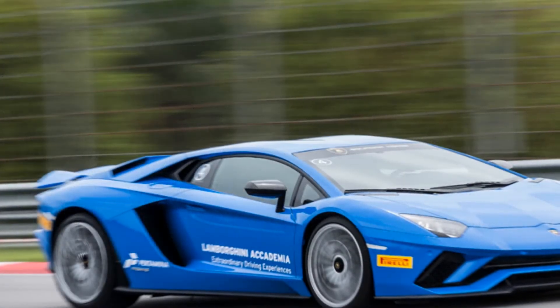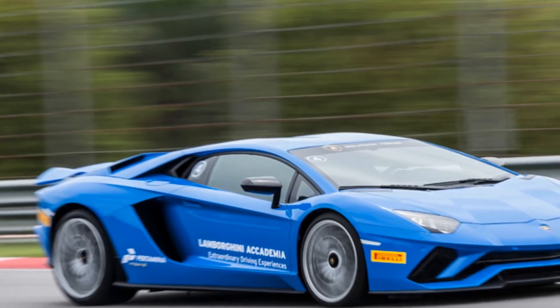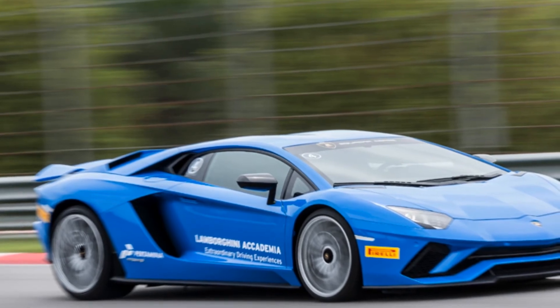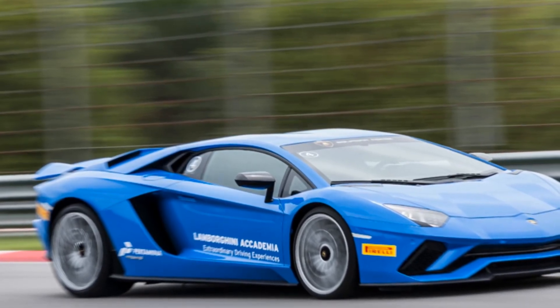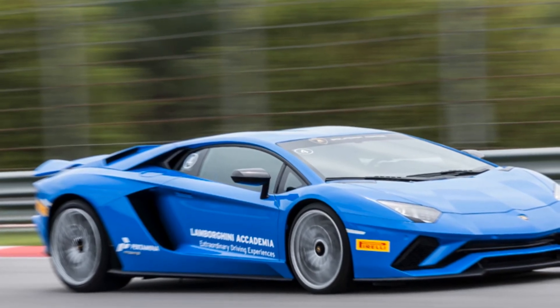Lamborghini may use a new name since they have already used the SV moniker as the last version of the pre-facelift Aventador. This is the first time the exhaust placement and the aerodynamic details have been spied in such detail on the Aventador S.